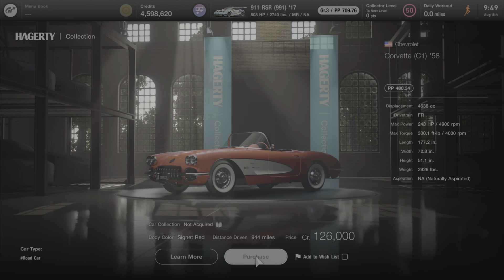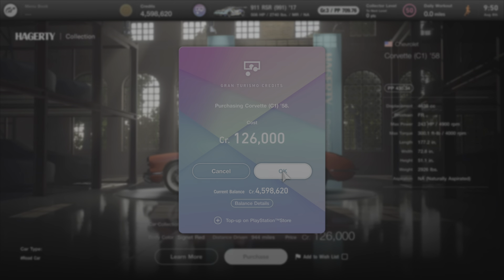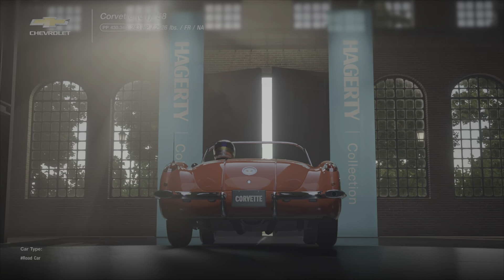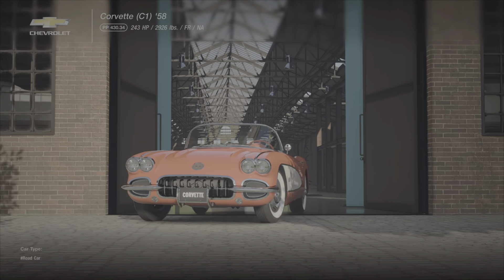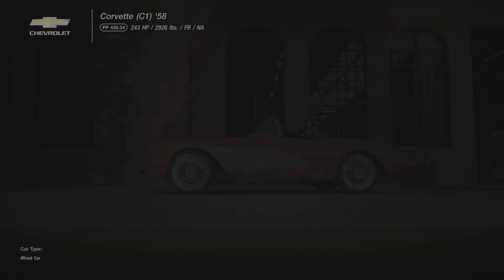In addition to the High Medic Ambulance, this update gave us the 1958 C1 Chevy Corvette for 126,000 credits. You can find that in the Legends dealership — that is one heck of a bargain, so go pick it up before it's gone.